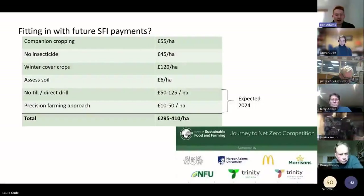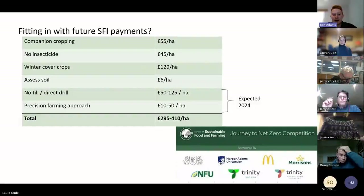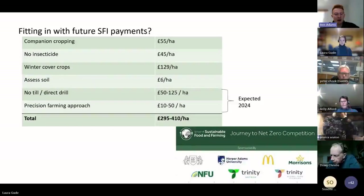Another thing I'm interested in with intercrops - as Gerry has said, there are some lovely payments available. The top four applicable payments are companion cropping, no insecticide, winter cover, and assessing soil - that's £235 a hectare for what I've done at the moment. Then two more payments expected to be released in 2024, which could add further per hectare payments. It shows you what can be done without even having a crop in the ground really, without even a harvest.